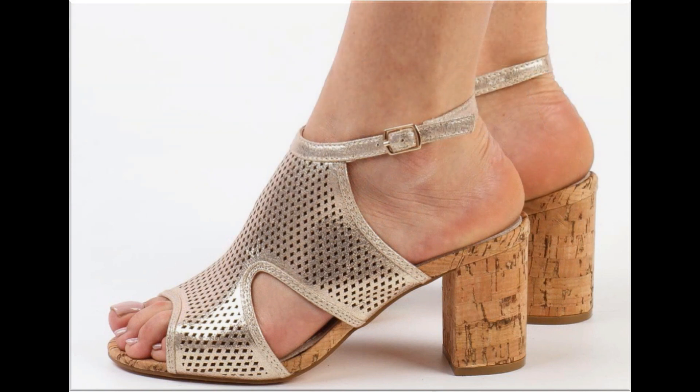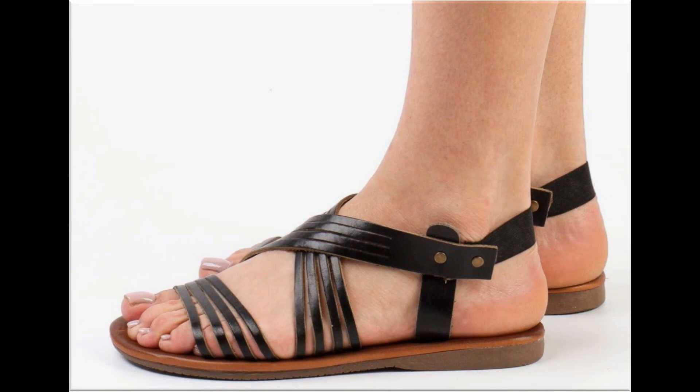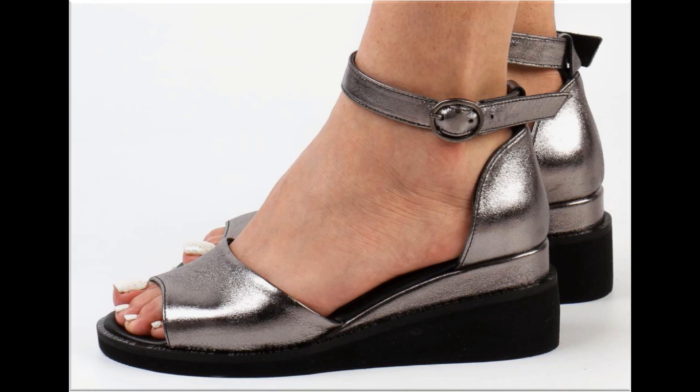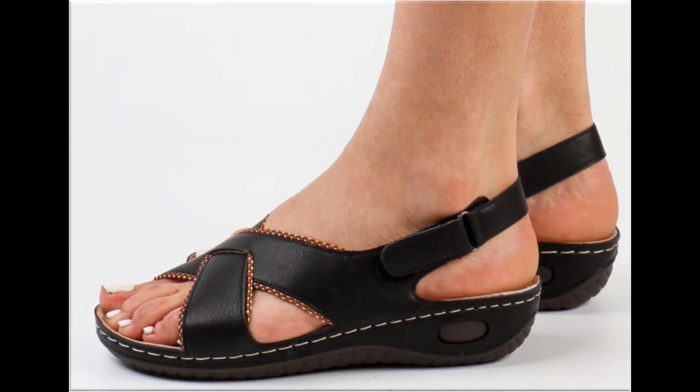If you want to ask something regarding this collection or suggest what you want to see more on my channel, you can use the comment section. I always appreciate your comments and try my level best to reply. Breathable styles are very popular all over the world among ladies in the summer season. Shiny sandals are best for weddings and occasions, and the slingback design with cross strap is a new and very stylish design.